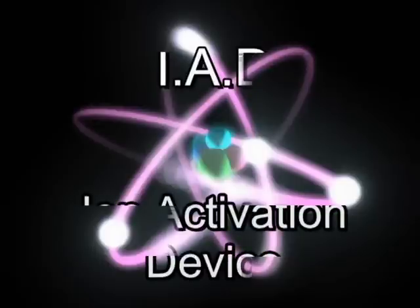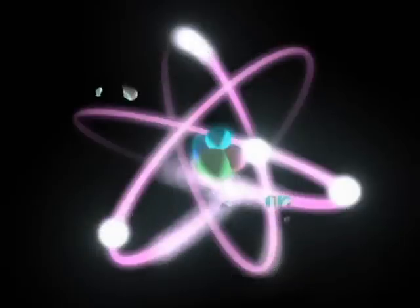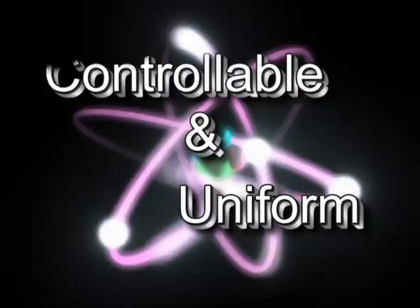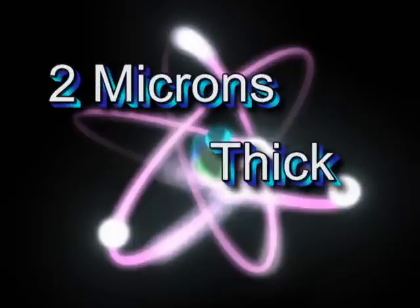The application of the SC Coating is also very unique. It's put on with an IAD, an ion activation device. This involves a proprietary and patented plasma process. The coating material is also nano-structured. These two things mean that the SC Coating is much more controllable and uniformly applied than other coatings. Even though it consists of hundreds of layers, it's only a couple of microns thick.